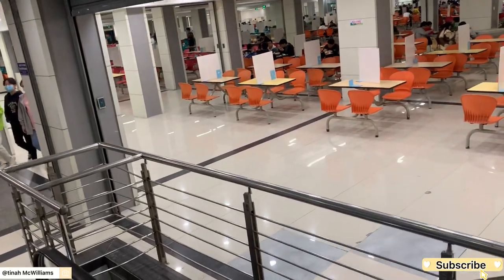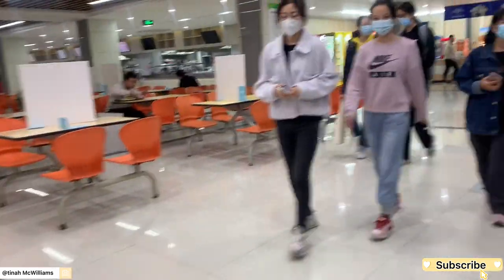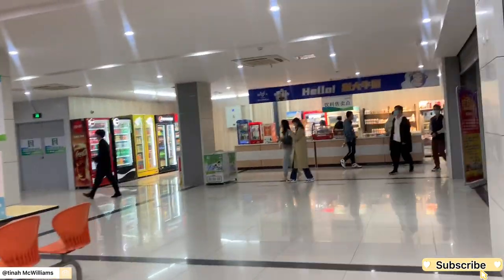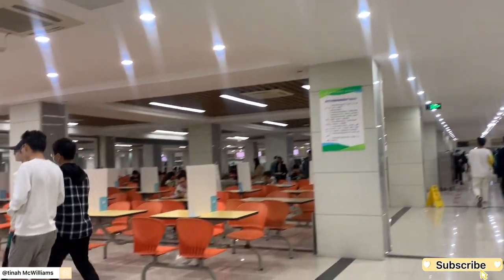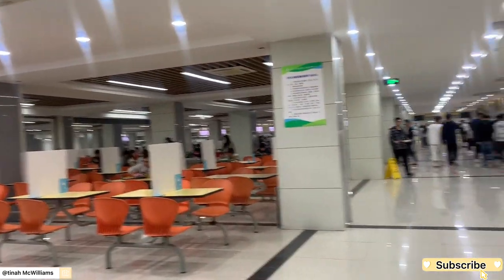If you've watched this far, please subscribe and leave a comment — it really helps my channel grow. This is the second floor — it's bigger than the third floor, and the first floor is bigger than the second floor, though they may be similar in size.